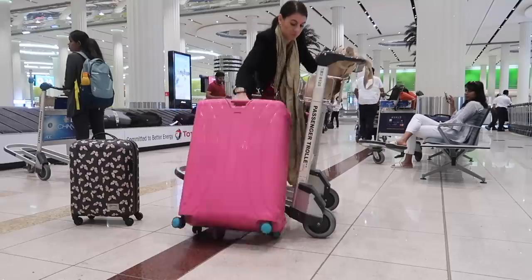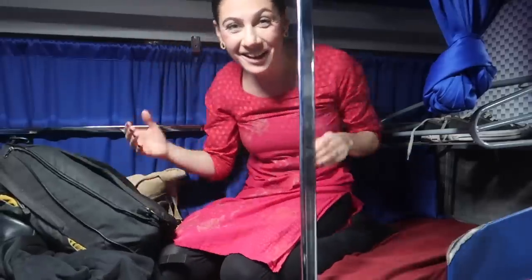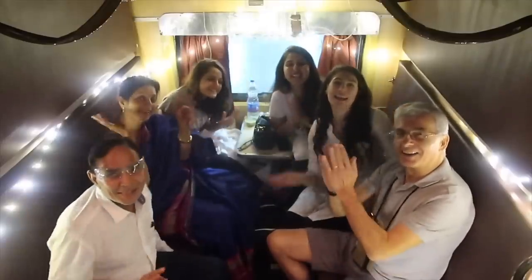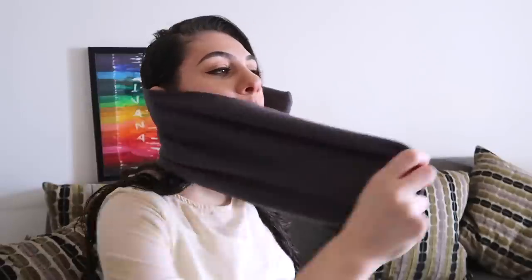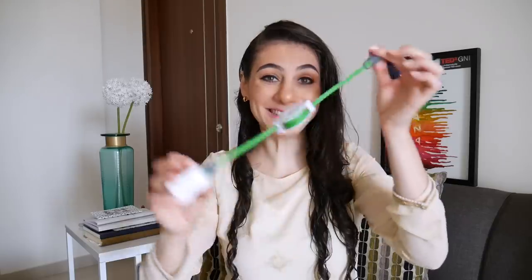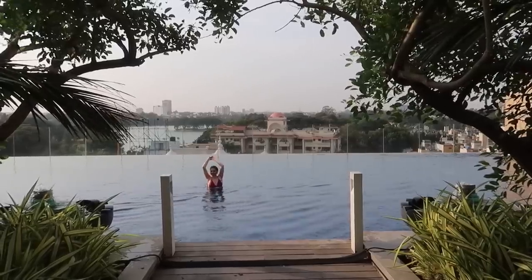Traveling the world is something I've been doing since 2015. Taking numerous flights, buses and trains, I have learned that the right accessories can make your travels so much easier and more comfortable. Today I'm sharing my absolute favorite travel accessories with you and hope to give you some ideas on how to make your travels easier. More travel tips and videos on my travels are organized in playlists linked down in the description below.